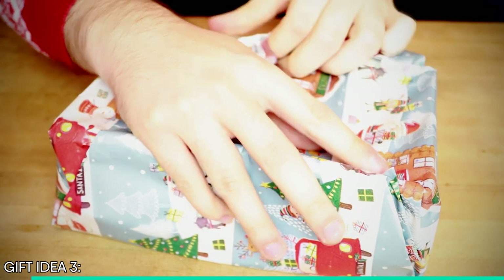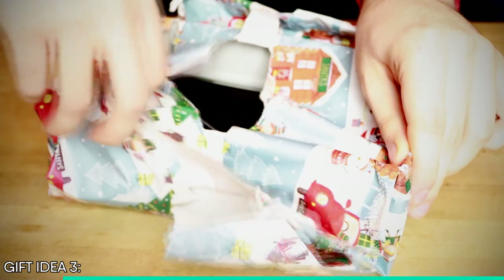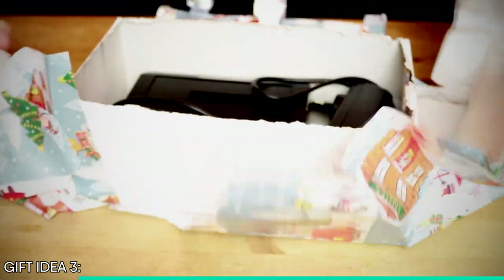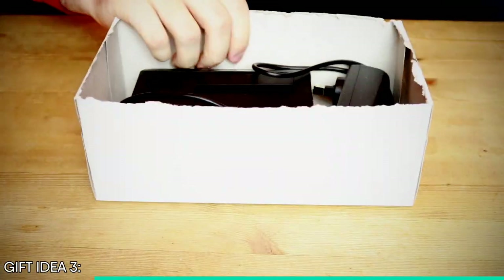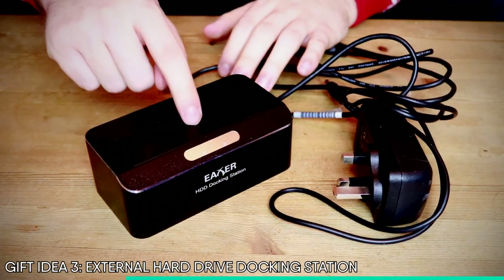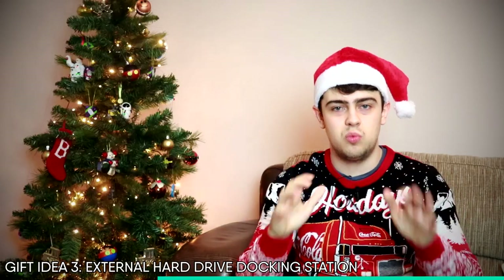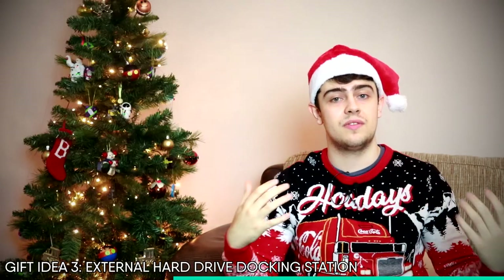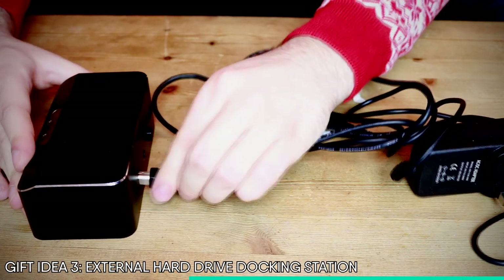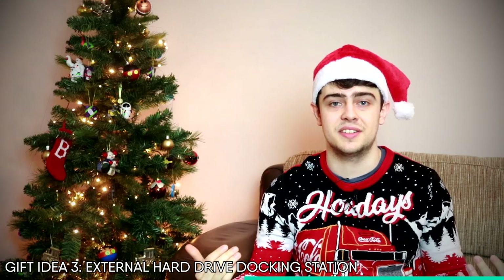It's time for gift number three. If the techie in your life finds themselves always fixing other people's computers, or like me has a mountain of hard drives lying around, then this is one of my favourite tools to have. This here is an external hard drive docking station. If I have a hard drive that I need to get data off of, this gadget saves so much time. I can just plug in the USB cable, slot the hard drive in, and I can read the data on the hard drive just like a normal flash drive or USB stick.